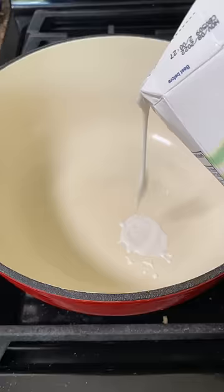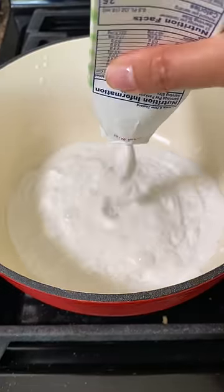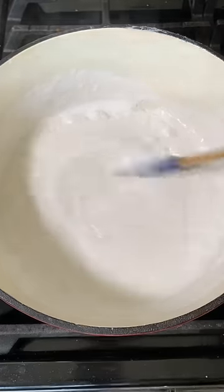What happens when you boil down coconut cream? Magic! It turns into something we use in Filipino desserts. When I was younger, I'd eat this stuff up more than the actual dessert itself.